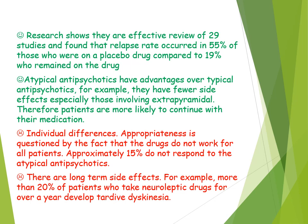Another weakness is the serious potential side effects of antipsychotics. More than 20% of patients who take a neuroleptic drug for over a year develop tardive dyskinesia, which is involuntary movements of the facial muscles. With atypical antipsychotics, there is a 1–2% risk of developing a reduction in white blood cells, which can be life threatening. As a result, both types of antipsychotics risk patient health, and their severe side effects mean they may not be an appropriate treatment for schizophrenia.